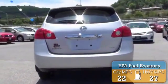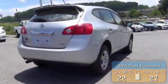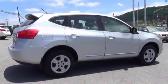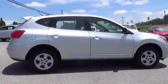Great fuel efficiency saves you money by requiring fewer trips to the gas station. The features include a spoiler, power mirrors, traction control, stability control, and anti-lock brakes.